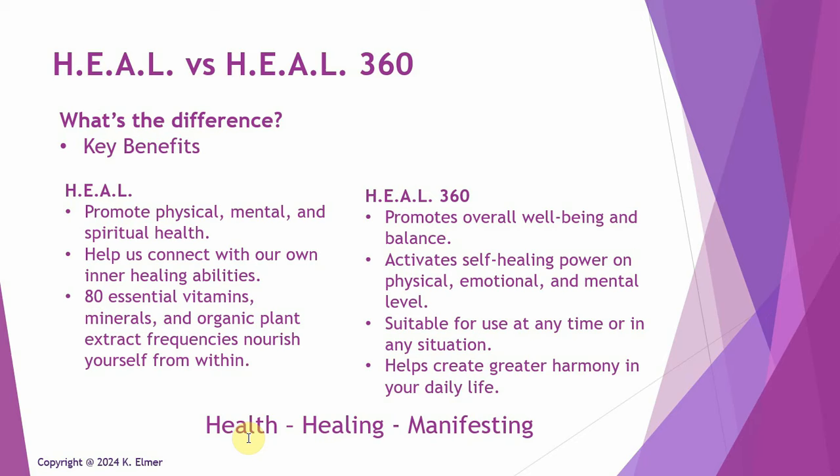How I categorize these two similar frequencies: I look at the original Heal as more of a health frequency — maintaining and promoting health. The Heal 360 I look at as more of a healing frequency. If you're going through something and looking for solutions to help you heal from whatever's troubling you, that's the Heal 360. The original Heal is more for promoting and maintaining your health versus repairing it.